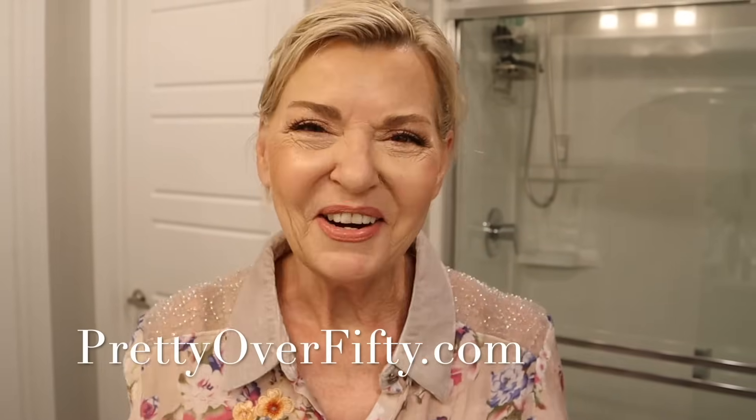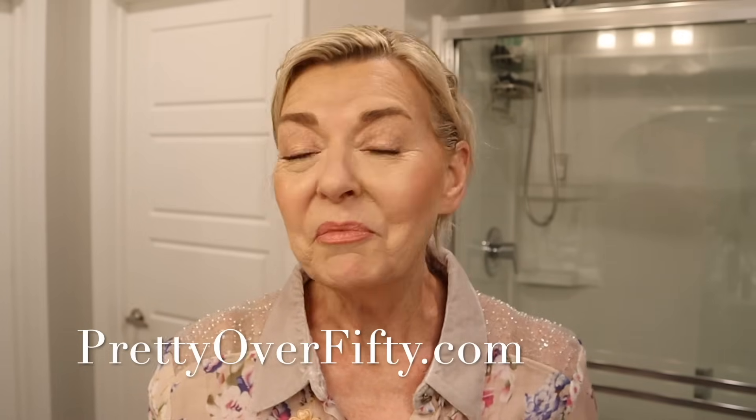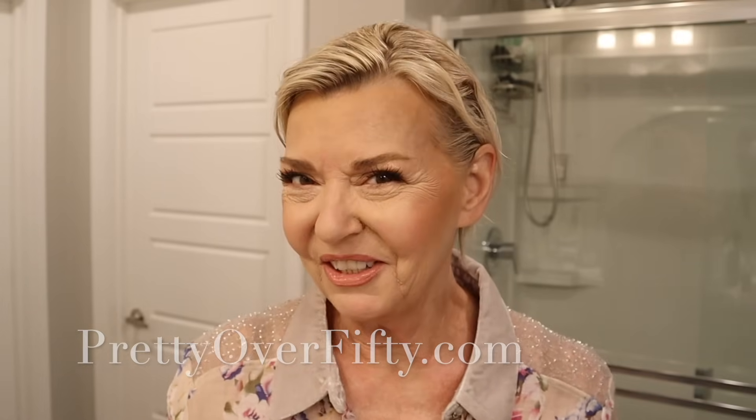If you're new here, welcome in. I'm Kimberly, this is Pretty Over 50 where we talk everything makeup, skincare, and style for the over 50 woman. I'm really excited about seeing how this new hairstyle works with my blow dryer and if I can put it together and have it look good.